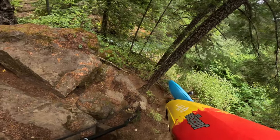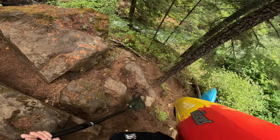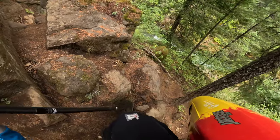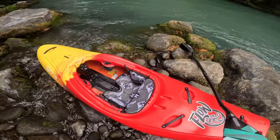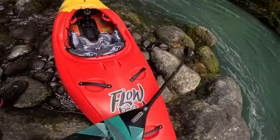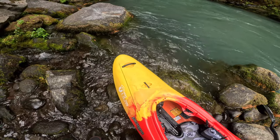It feels pretty light, carries well, and there's definitely a grab loop in there. First lap in the Flow — this is a medium. Definitely feels a little more sweet than the Gnar; we'll see how it performs.